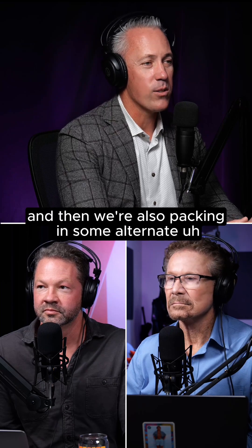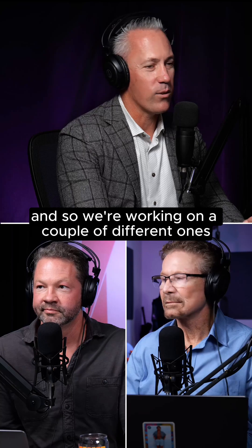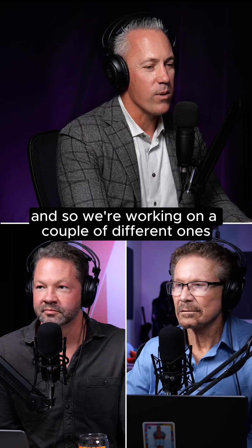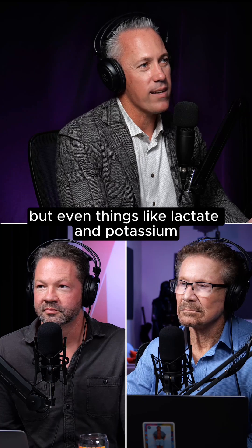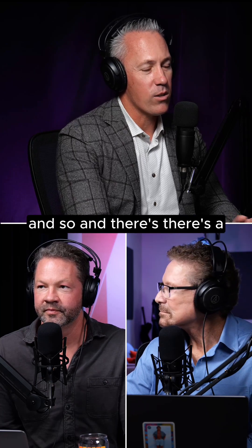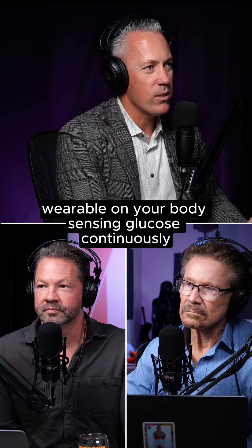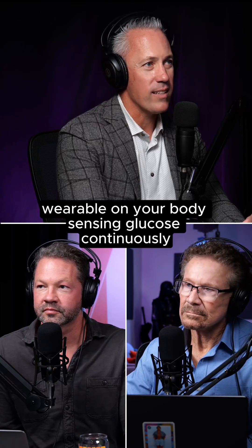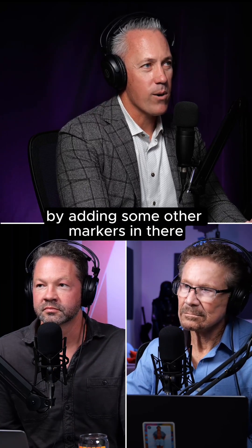We're also packing in some alternate analyte sensing, so not just glucose. We're working on a couple of different ones — obviously ketone is high on the list, but even things like lactate and potassium. Since we've already got this amazing wearable on your body sensing glucose continuously, why not amplify the value by adding some other markers in there?